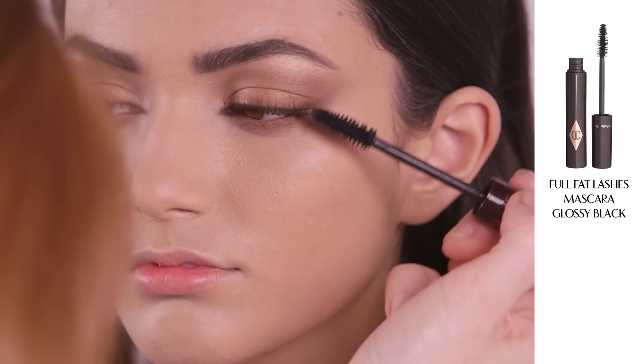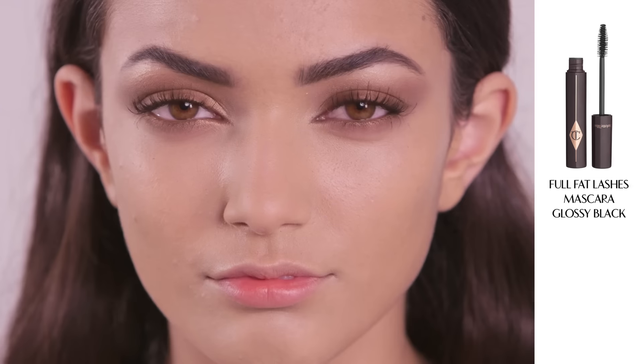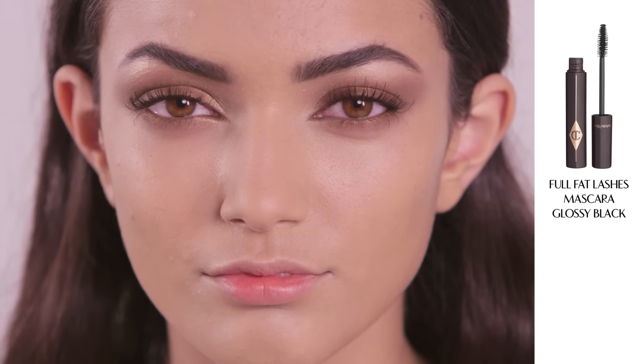I am now going to add my Full Fat Lashes mascara. It's a five-in-one — it curls, separates, adds volume, length and drama all in one.